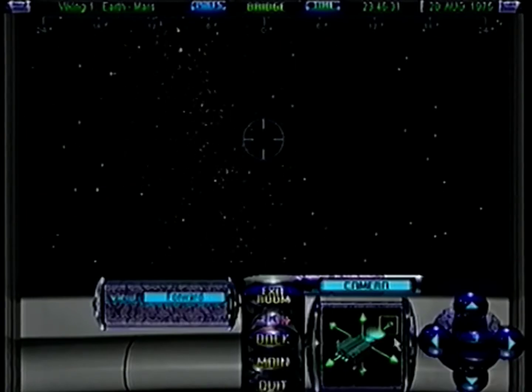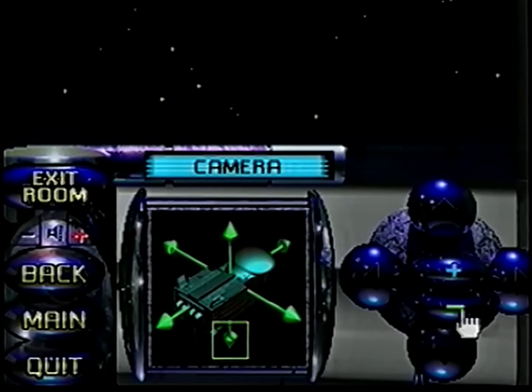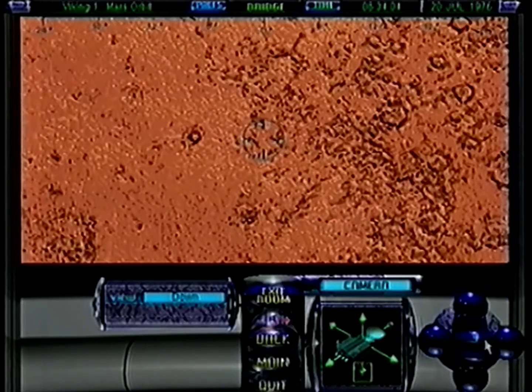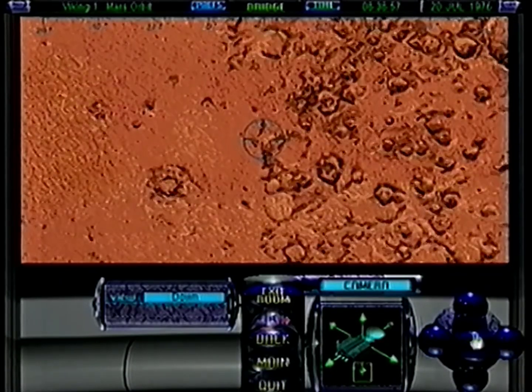Flying through space takes months, years, even centuries, but here you can speed time up to reach your destination more quickly. Choose your preferred camera angle and enjoy the view.